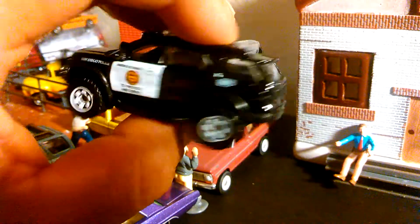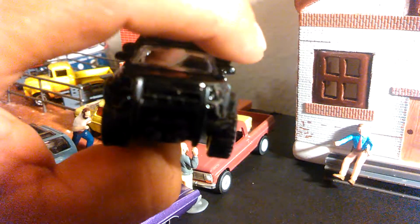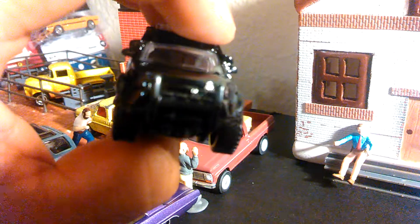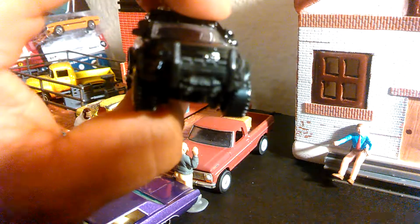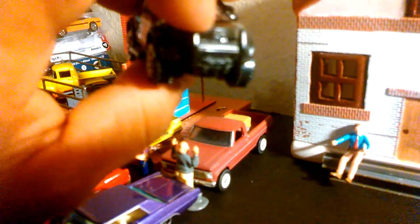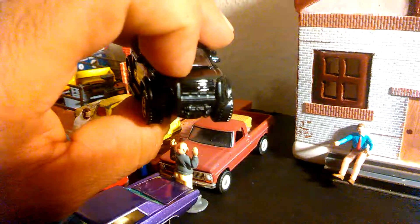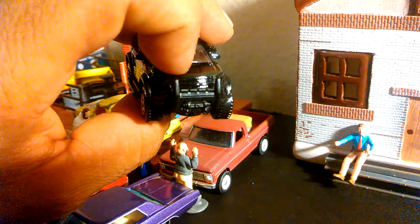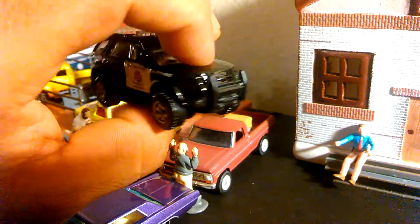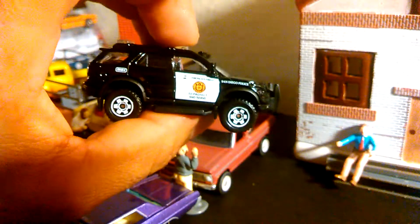Very nice — a lot of detail on this one. You get the lights right here, you get the light on top of the mirror, so it's like double right there. Then the bumper also has lights right there, and then your winch. Very cool police truck.